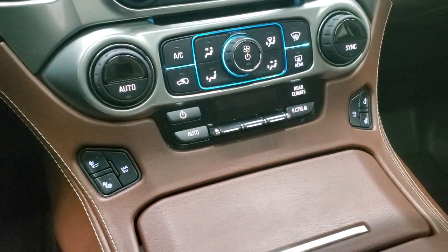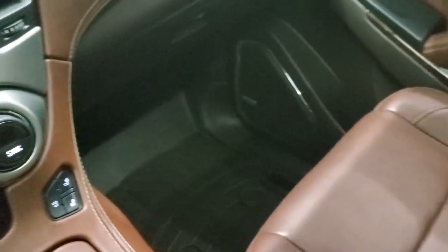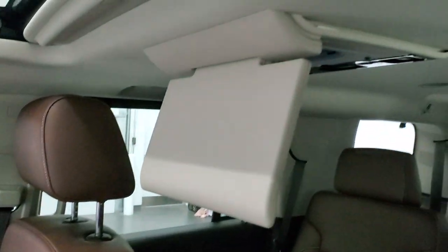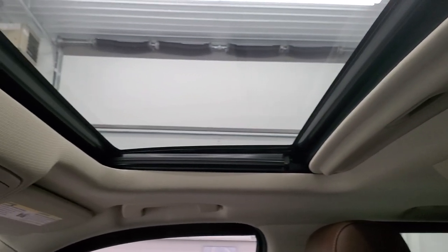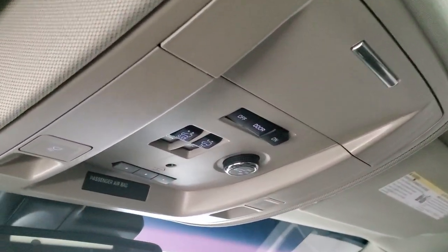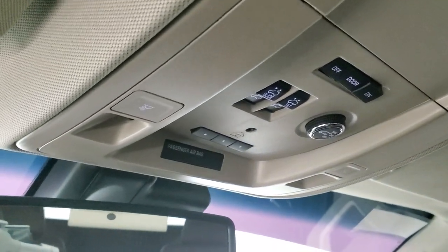Dual climate controls, heated and cooled seat buttons, and your rear air controls are right there. Passenger side floor mat and seat are in excellent condition as well — I don't think this vehicle has ever been smoked in. It does have the power sunroof, HomeLink buttons for your garage door, security systems and lighting systems, sunroof controls and map lights up there, as well as OnStar and SOS buttons in the rear view mirror.